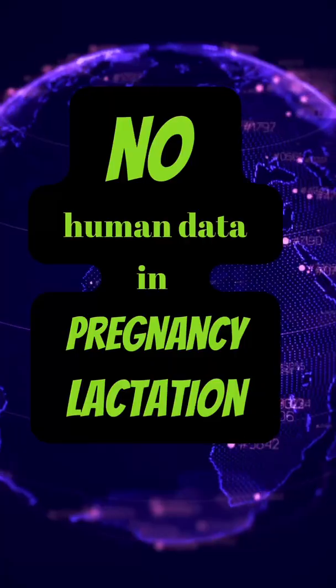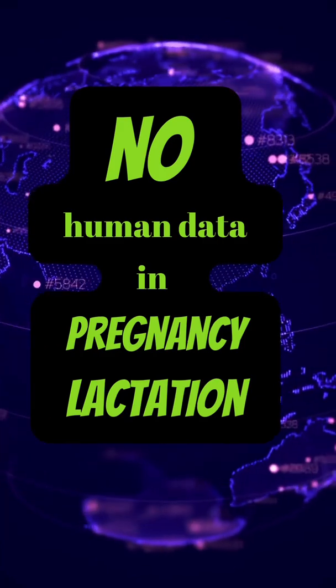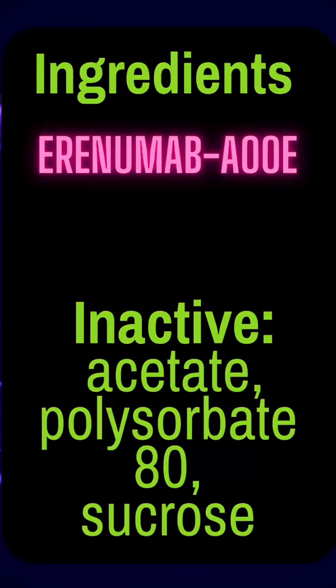No human data is available for pregnancy or lactation, so try not to use it in pregnancy. Excretion is unknown and may be proteolytic.